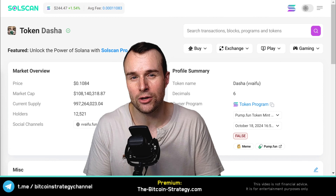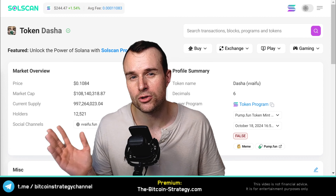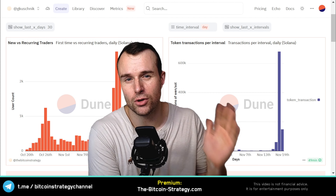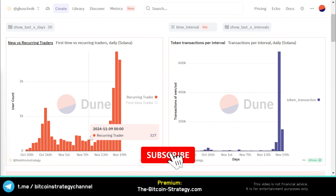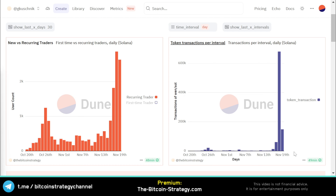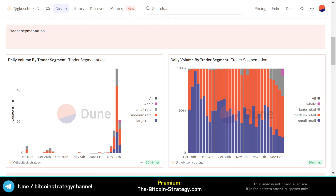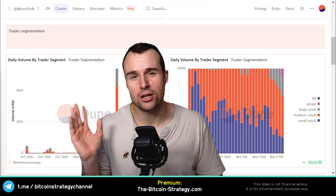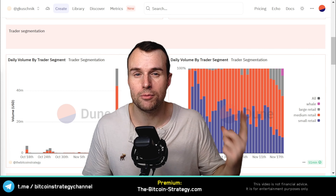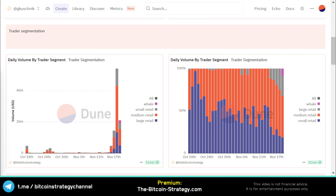Now let's dive deeper into the on-chain analytics to find out what those 12,000 holders actually are. On the left is the number of recurring traders over time; on the right is the number of token transactions over time. We can see a very nice growth happening in two waves. Interestingly, the second wave was not as large for the user count compared to the number of transactions. The trading volume also shows two waves, with the second wave being much larger.